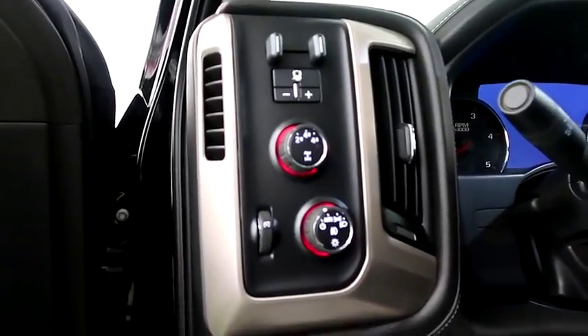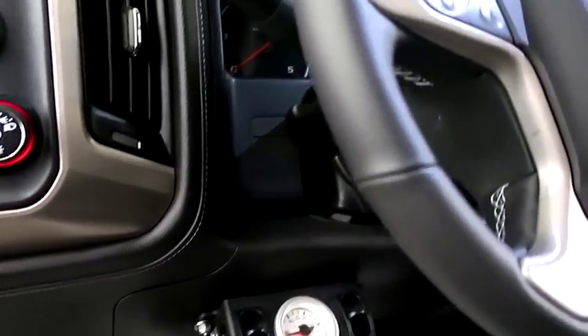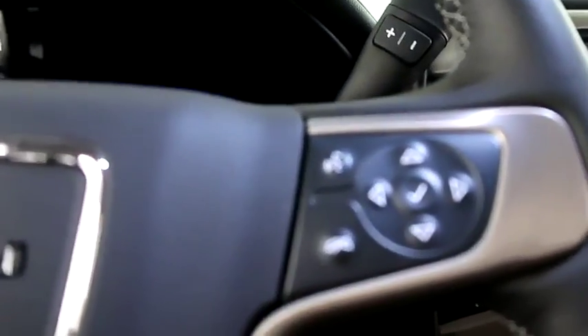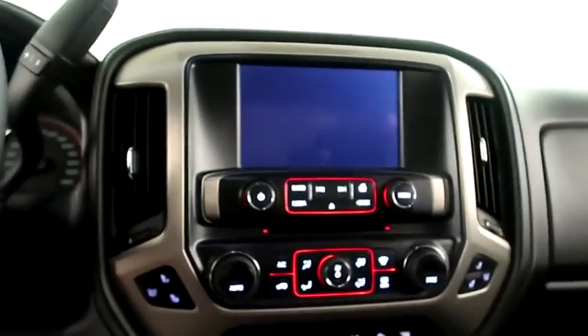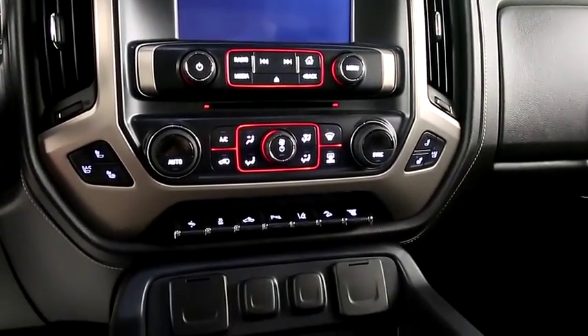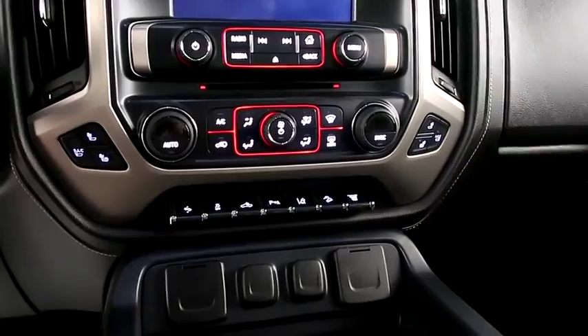Inside, four-wheel drive controls. You have cruise and heated steering wheel, audio and Bluetooth controls mounted here. Full touch screen that includes your stereo. You have dual climate control as well as dual heated and cooled seats.